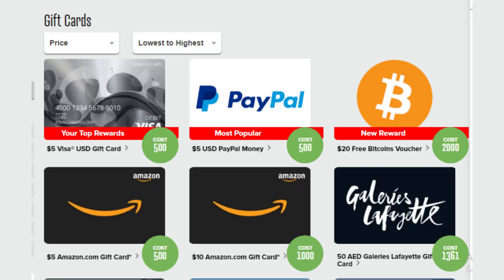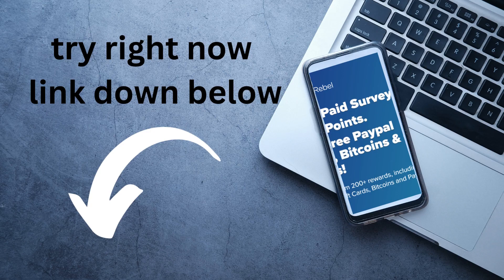Robux gift cards and PayPal money, and more. Try it right now. Link down below.